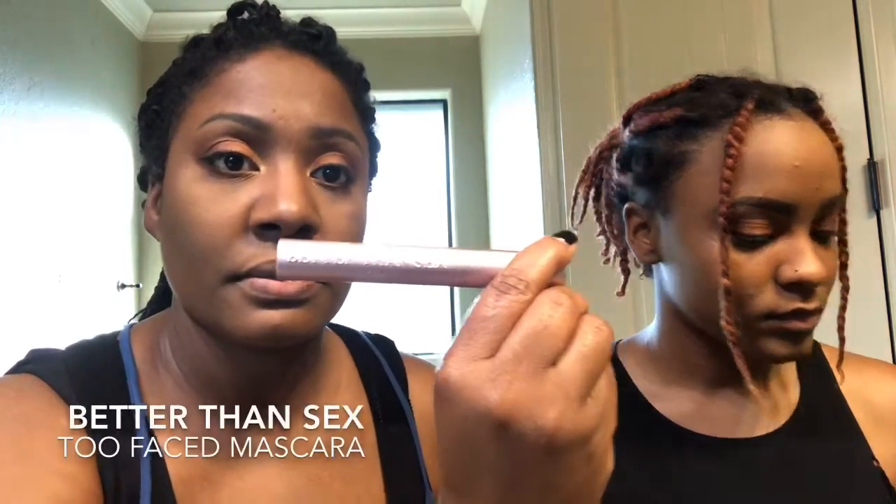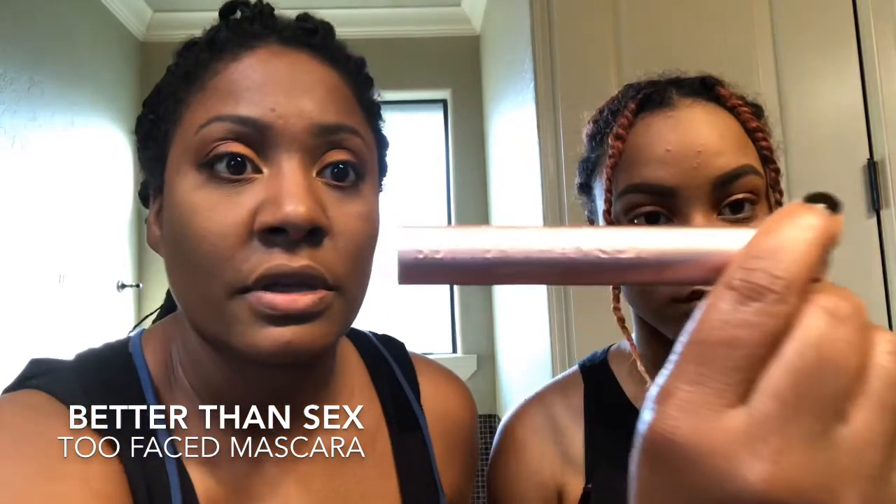I'm going to put on mascara. She's going to apply highlight. I'm using the Better Than Sex mascara by Too Faced.